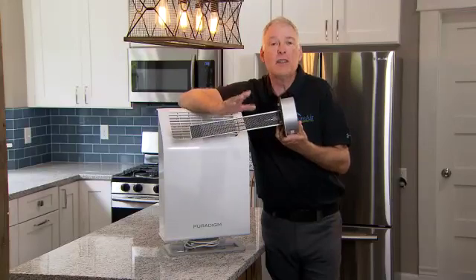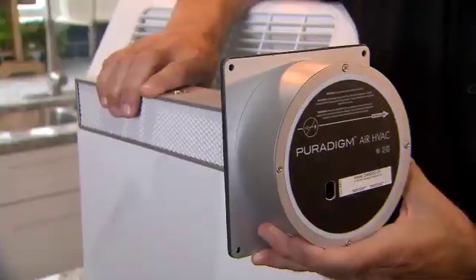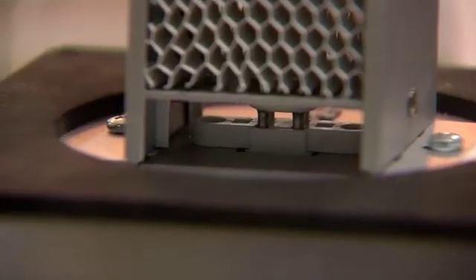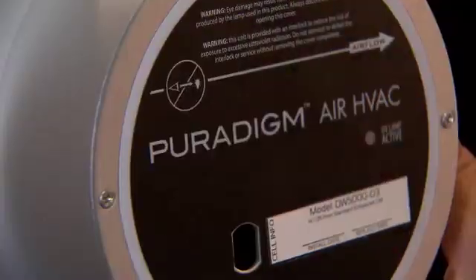So they go in a lot of locker rooms, nursing homes, any place where negative odors exist. The only maintenance required is once every 12 to 18 months, replacing the light bulb that is contained in this honeycomb cell, and it's back up and ready, firing, protecting you and your family for years to come.